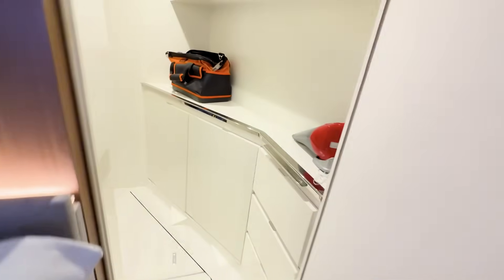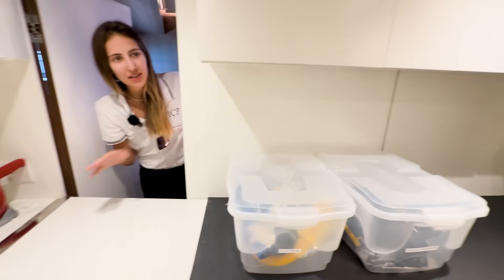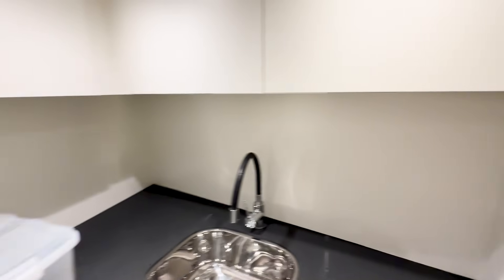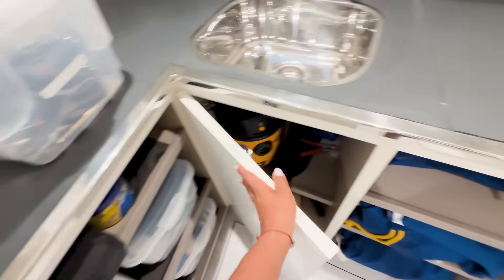And what 68-foot boat wouldn't be complete without a hidden workshop? Full headroom, real storage, tools on racks, space to rebuild pumps or splice line. This is the kind of space you beg for offshore. Everybody loves a fancy owner's cabin in the rear, but what really keeps you alive offshore is the ability to fix the boat — and having a vice, your tools, and space to do the work is key.